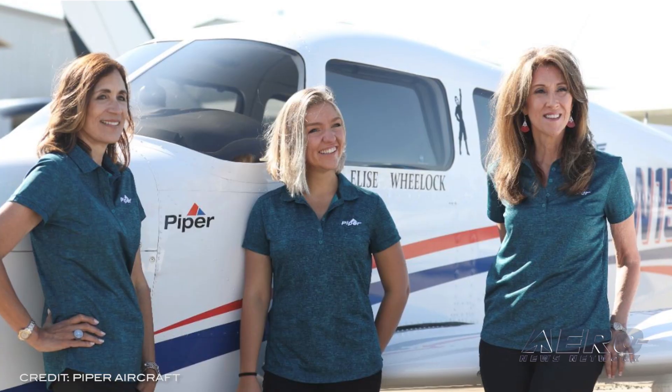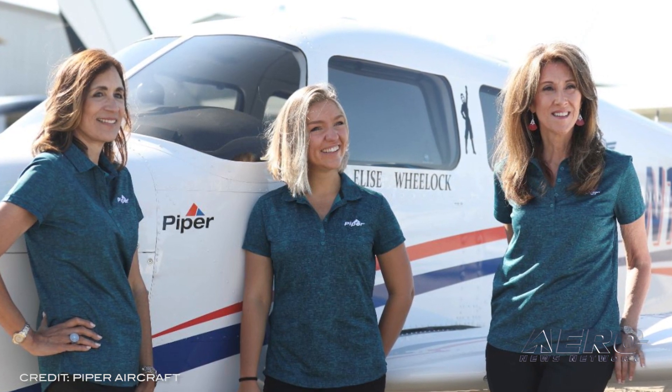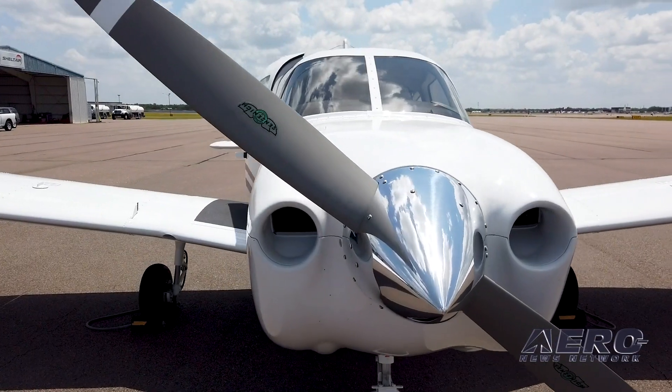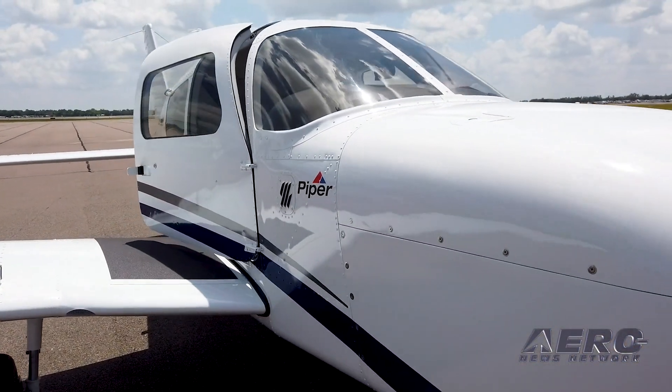Piper is sponsoring a team of dedicated aviators for the 2021 Air Race Classic. The Piper-sponsored team, named Tres Aviadoras, consists of three passionate aviators who seek to inspire and champion women in aviation. This year's race will be an air derby format where participants were able to choose their own five-leg, one-day route. Team members Elise Wheelock, Captain Olga Custodio, and Captain Tammy Jo Schultz will launch their route from Warren, Texas the second week of June.